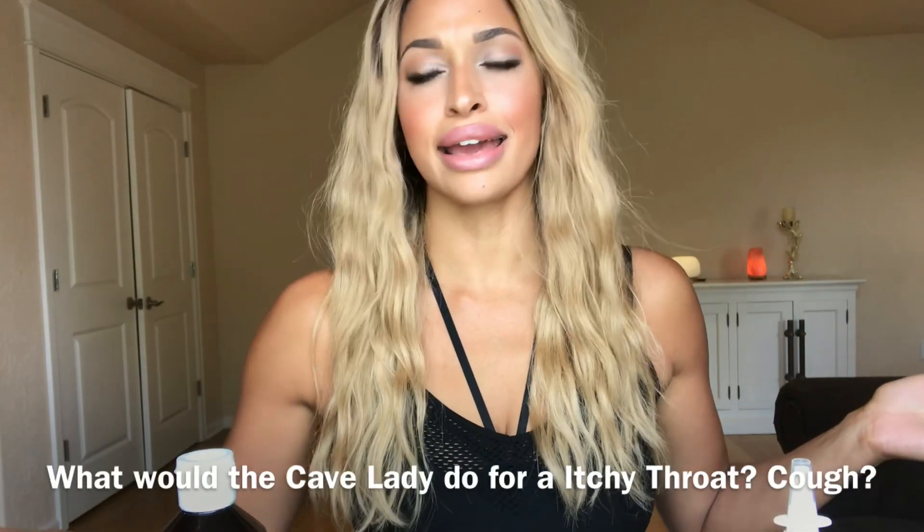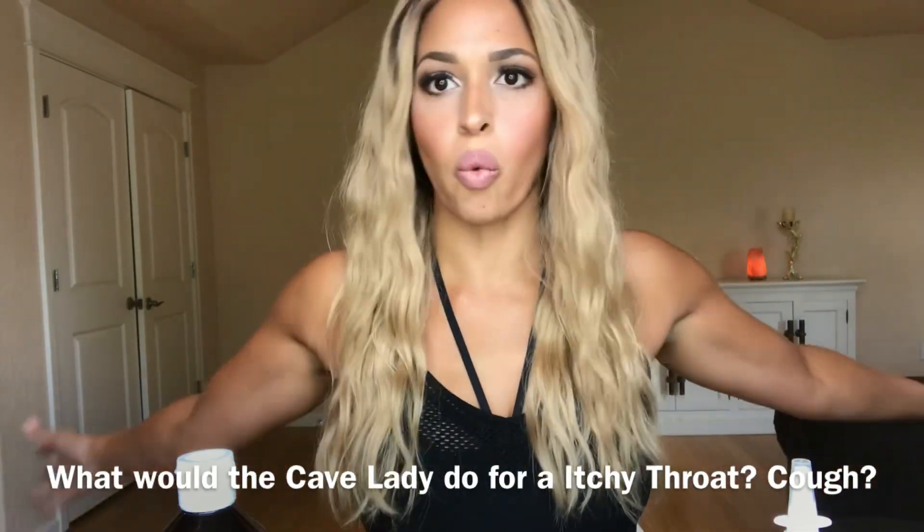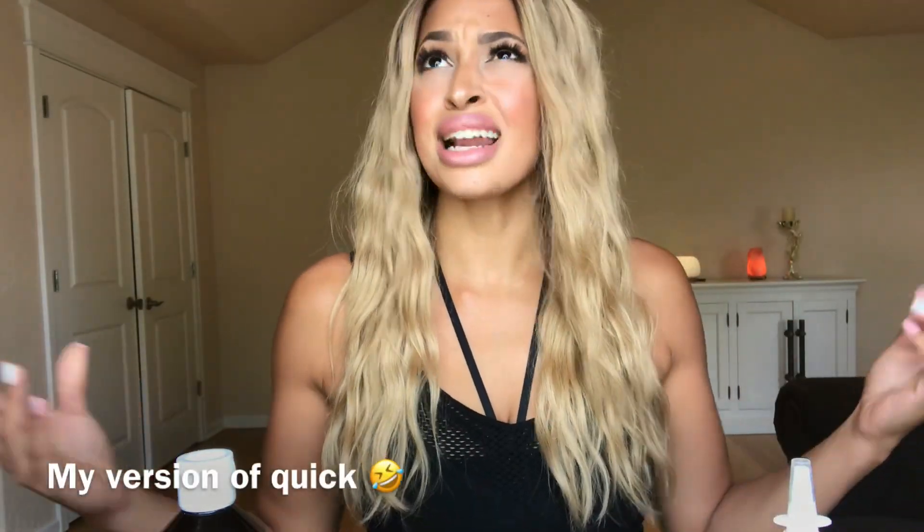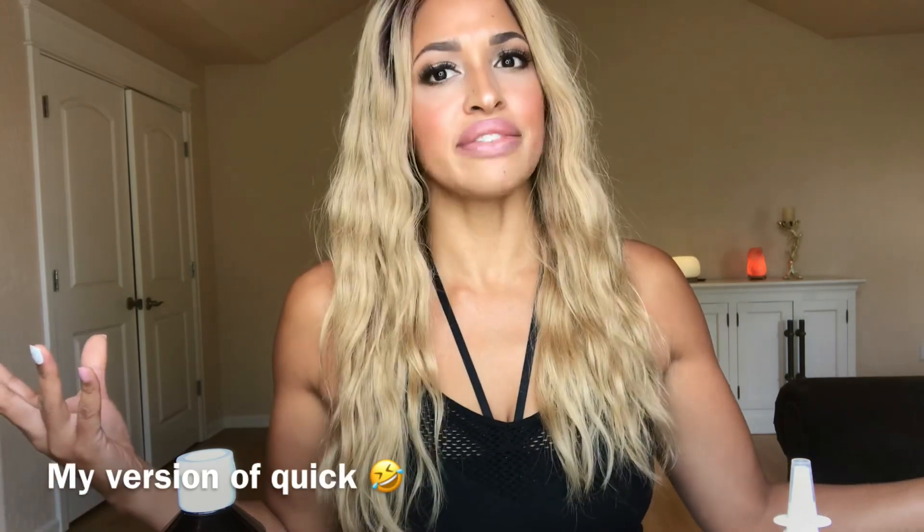Hi, my name is Mary and I also go by The Healing Cave Lady. If you're new to my channel, welcome. I'm doing little mini videos on what to do for things, and I'm calling this series 'What Would The Cave Lady Do?'